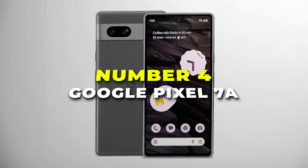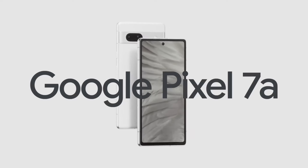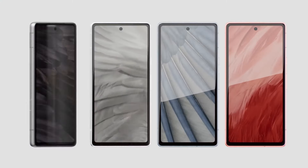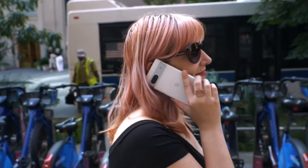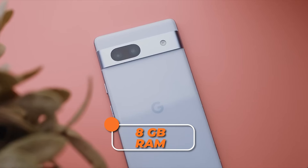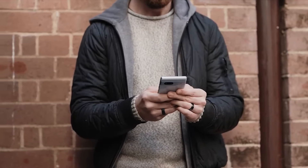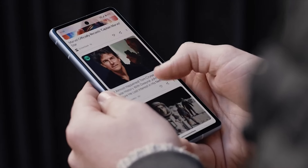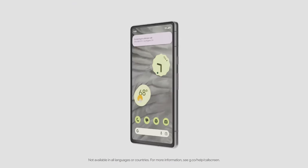Number 4 is the Google Pixel 7a, a versatile Android smartphone ready to keep up with your active lifestyle. With its sleek charcoal finish, this smartphone not only looks stylish but also delivers impressive features on a budget. The Pixel 7a comes unlocked, giving you the freedom to choose the network that suits you best. Boasting a generous 8GB of RAM and 128GB of storage, this phone provides ample space for your apps, photos and videos, ensuring you have everything you need at your fingertips.